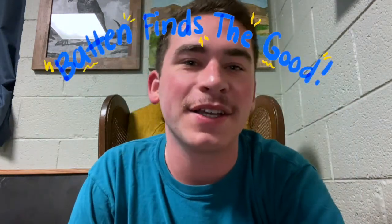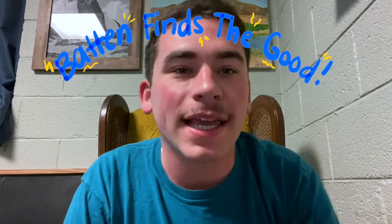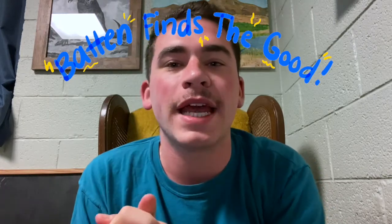Hi everyone and welcome back to episode 3 of Batten Finds the Good. My name is Matt Gillum. I'm a third-year Batten student and I'm the host of this weekly web series where we're highlighting positive news coming out of the Batten community.